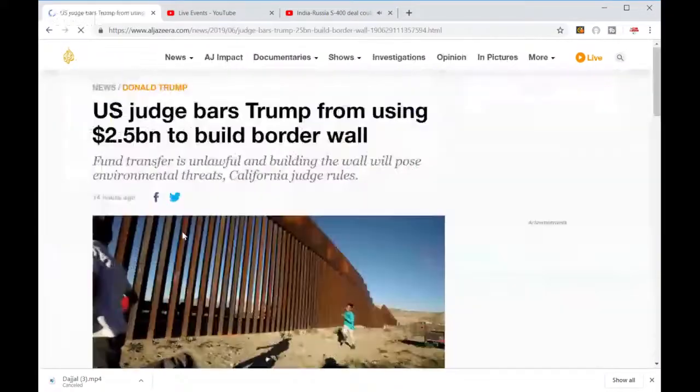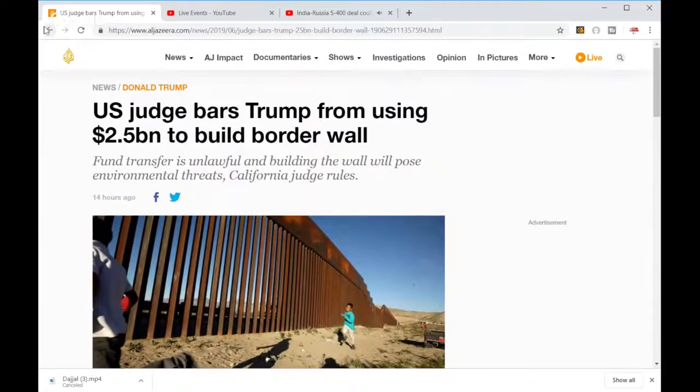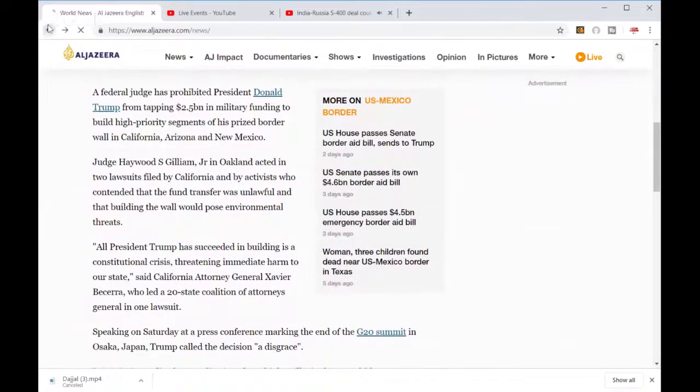On Trump's border wall — a judge has barred the $2.5 billion in funding for its construction.